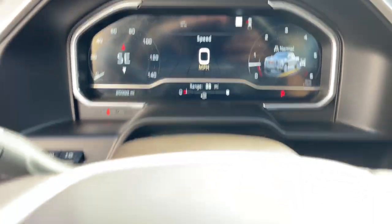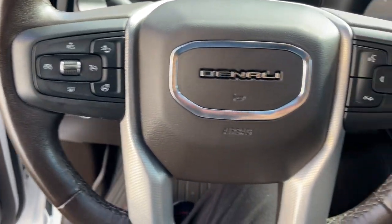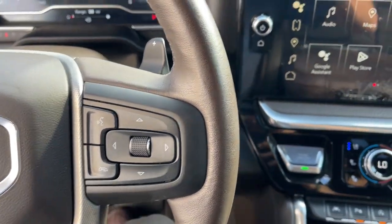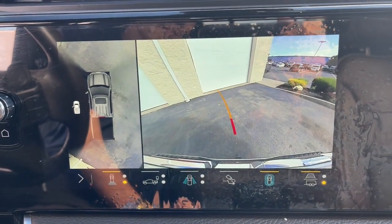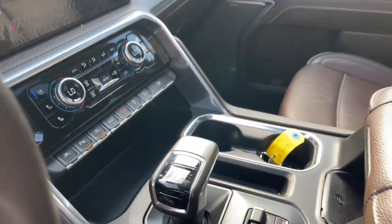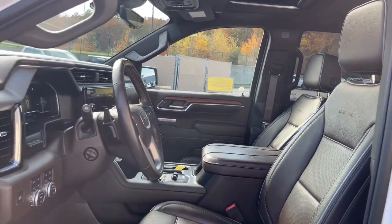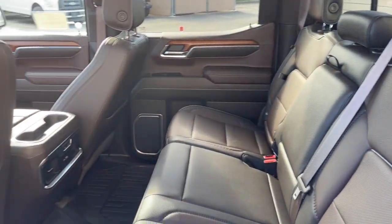This remarkable full-size pickup is designed to exceed your expectations. Some of the great options this vehicle comes with include a heated steering wheel, heated and/or cooled front seats, head-up display, Apple CarPlay and/or Android Auto, pre-collision system, wireless charging station, navigation system, heated driver seat, sunroof/moonroof, and keyless entry.